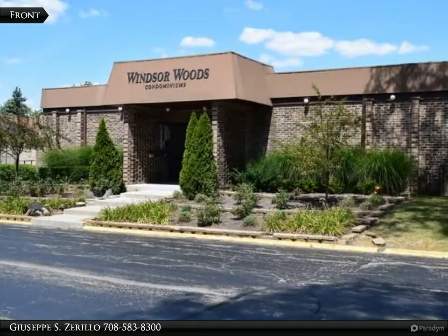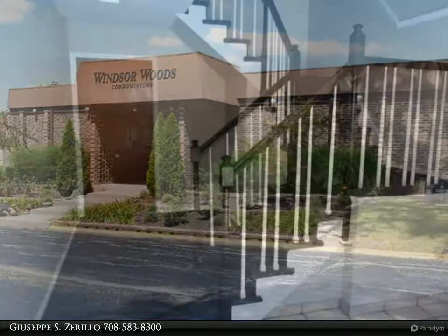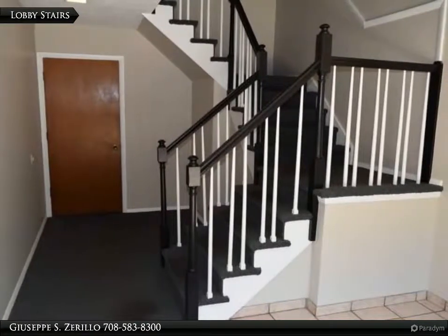The master bedroom is very large with a walk-in 7 by 6 closet with organizers. Bedroom 2 is also above average in size. Huge living room, dining room, and good size kitchen.